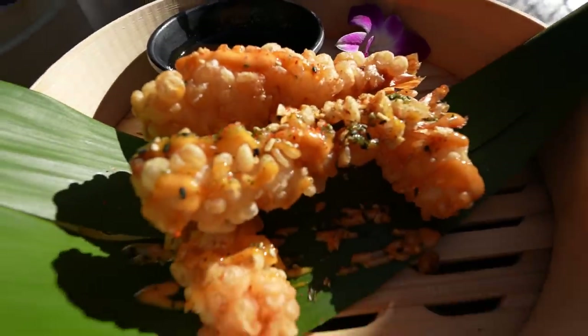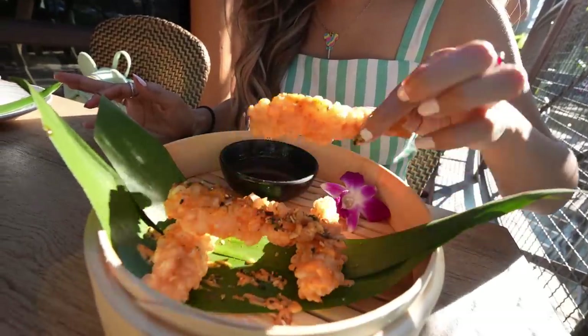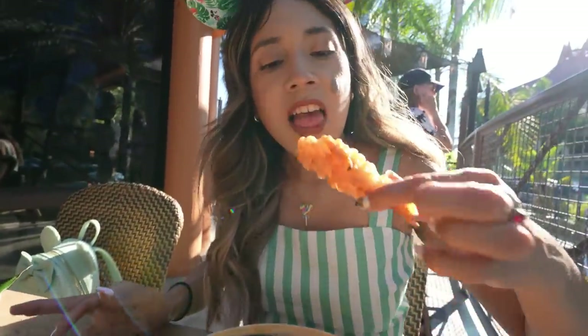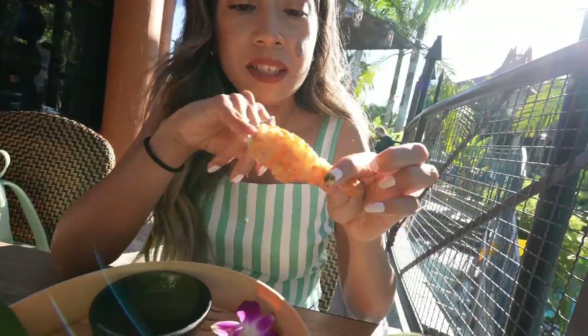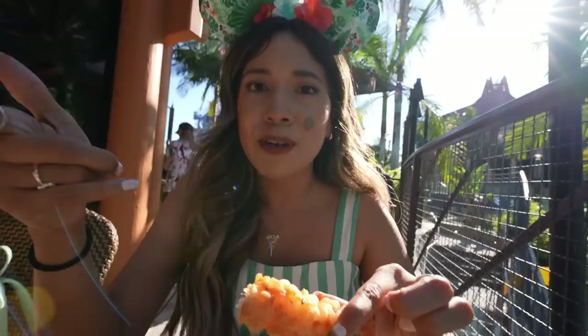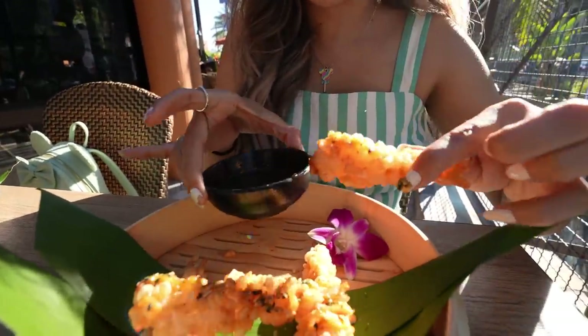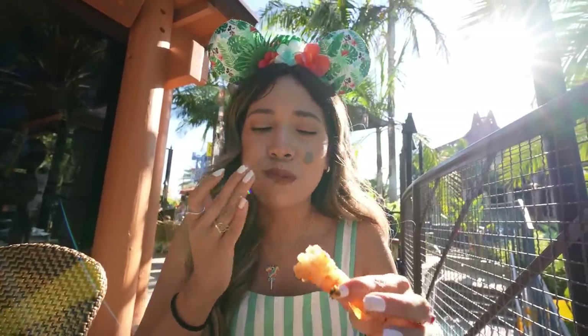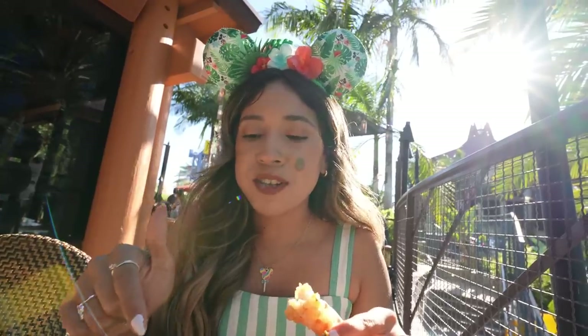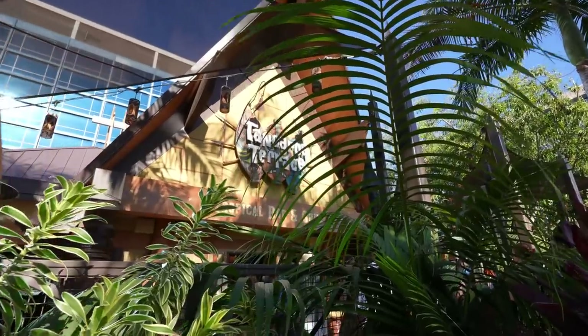I also got the tempura shrimp with ponzu sauce — look at the presentation, it looks really nice, like you're on a getaway. That crunch was chef's kiss. It's soft and delicate with a crunchy outer layer, the shrimp is juicy inside, and you have a spicy aioli sauce plus the ponzu sauce that takes it to flavor town. Flaky and warm — the perfect little side dish. I recommend this 100%.